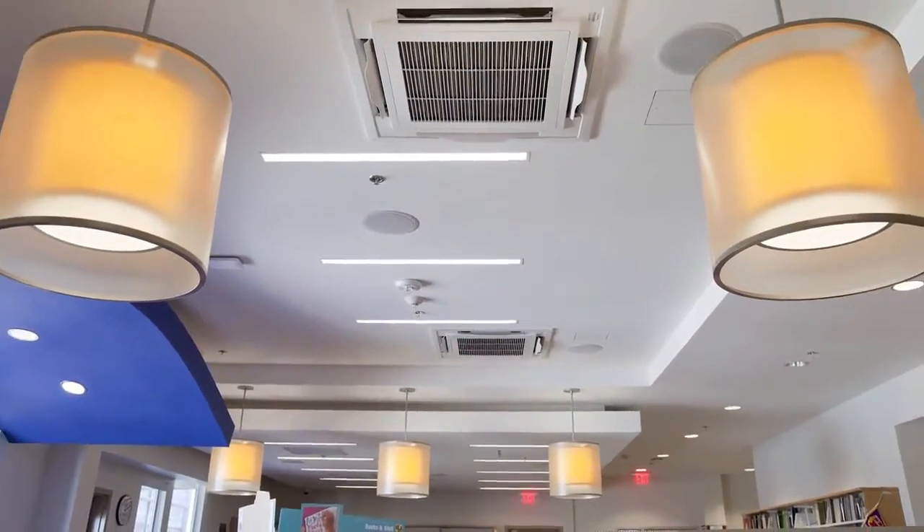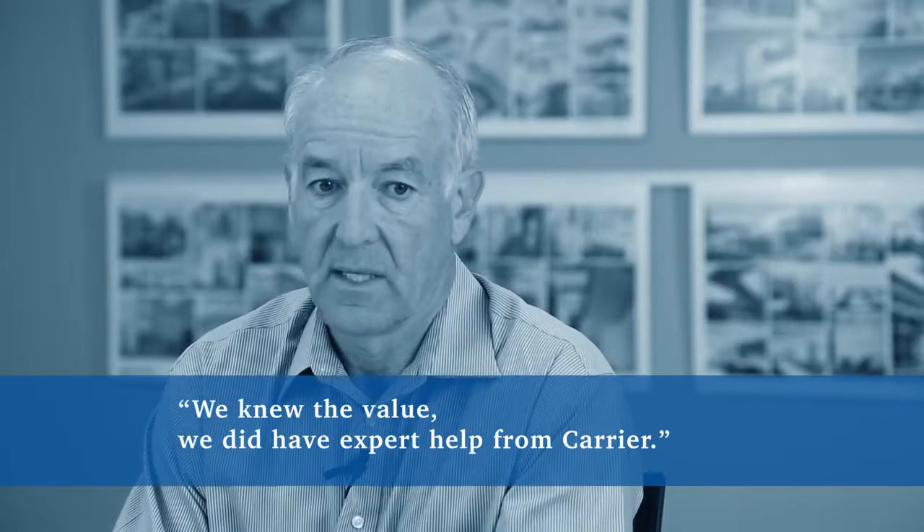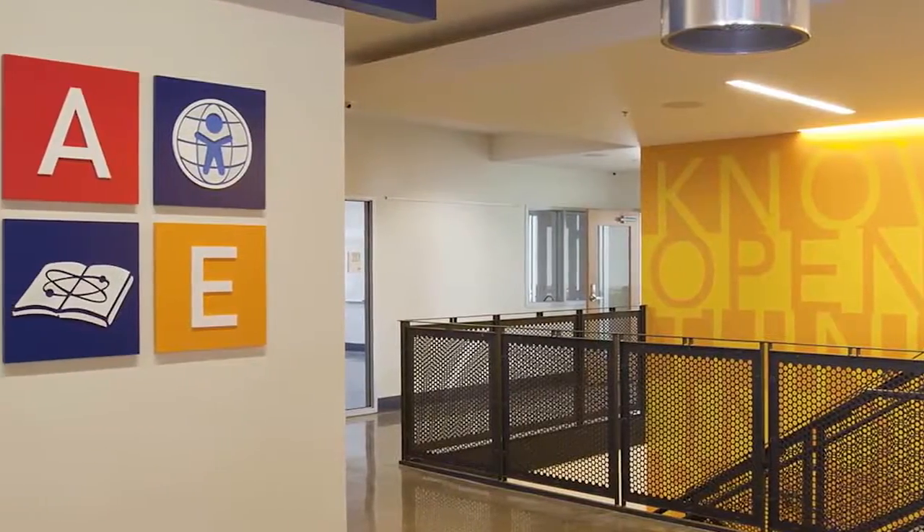There is some resistance out there to VRF, and I think that with the unknowns — I know it's been around for a good period of time in other countries — we knew the value, and we did have expert help from Carrier, and it was a very good process.